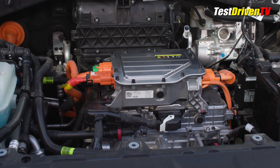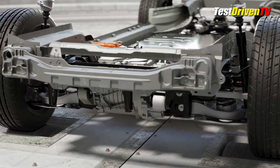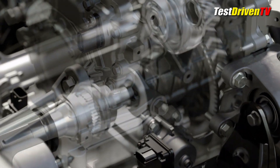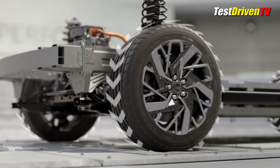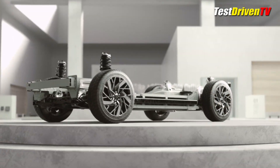The Kia EV6 will be available with a wide variety of powertrain and battery options. The headline is the all-powerful EV6 GT with 576 horsepower, all-wheel drive, and a 0-60 time of less than 3.5 seconds. Base models will be available with just rear-wheel drive and a starting power rating of 167 horsepower. Between the base and GT are other variations, including rear-wheel drive with 218 horsepower and all-wheel drive with 313.